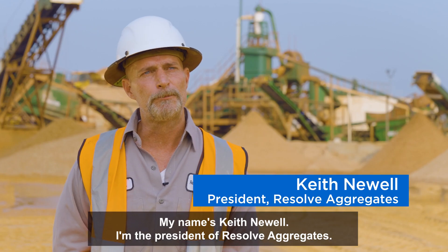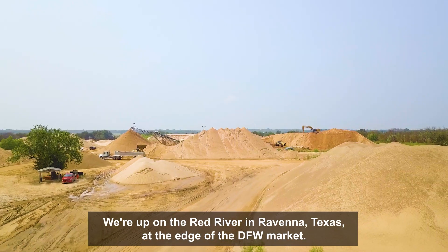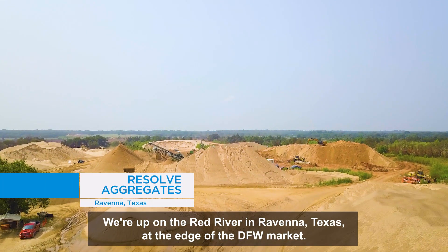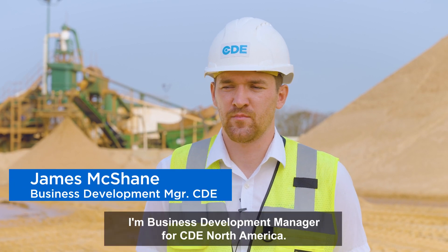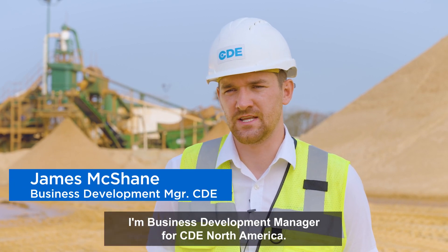My name is Keith Newell. I'm the president of Resolve Aggregates. We're up on the Red River in Ravenna, Texas at the edge of the DFW market. My name is James McShane. I'm business development manager for CDE North America.